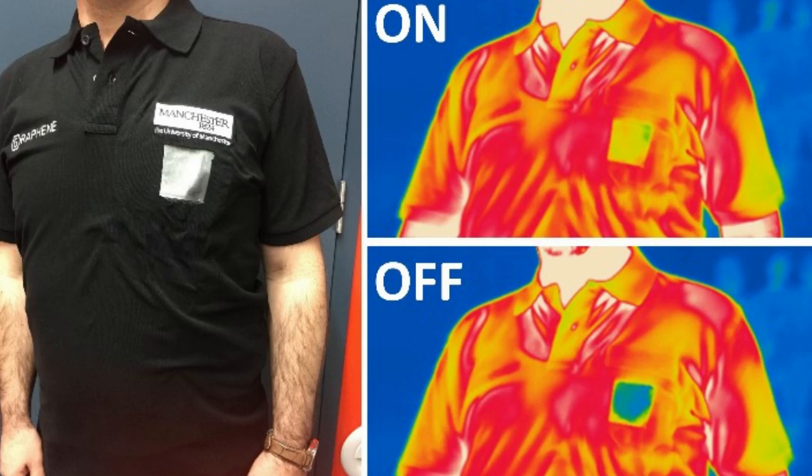The new research can also be integrated into existing mass-manufactured textile materials, such as cotton. To demonstrate, the team developed a prototype product within a T-shirt, allowing the wearer to project coded messages invisible to the naked eye but readable by infrared cameras.